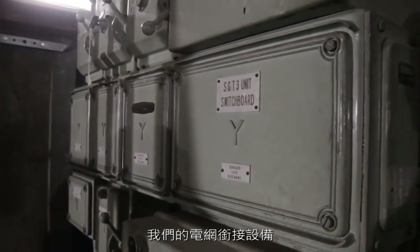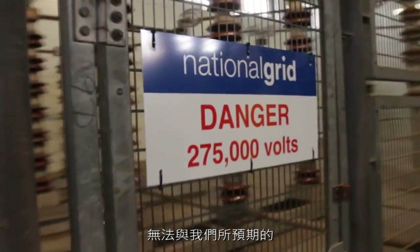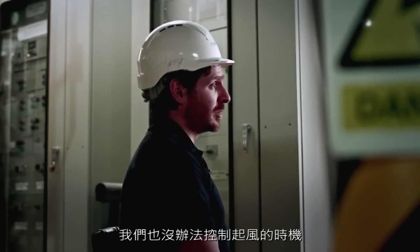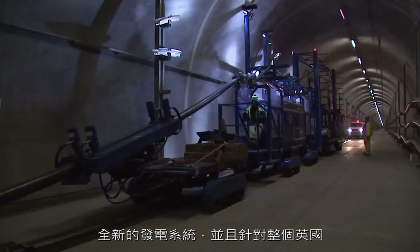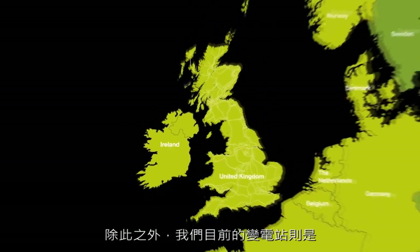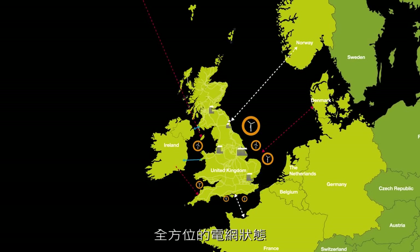The types of equipment that interface with our grid don't naturally sync into what we expect of the grid's behaviour — the wind doesn't blow when we want it to. We've got new generation connecting all over the coastline and new infrastructure projects all over the country. As well as that we've got existing substations all over England and Wales, so we've got a requirement to monitor all over the network.